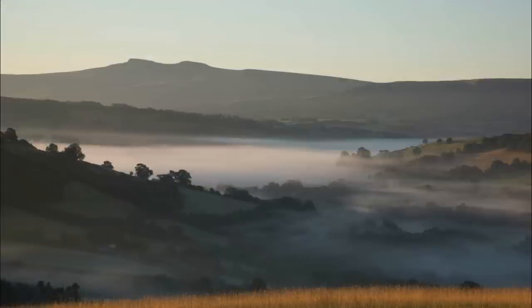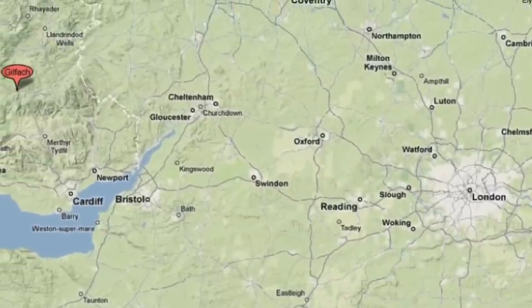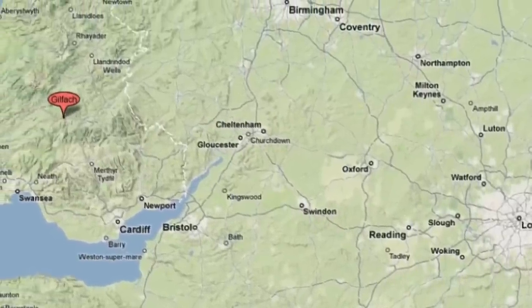The farm is located on the northern edge of the Brecon Beacons National Park. The Beacons in South Wales are the closest mountainous national park to London. We're about three hours' drive from the M4 and M25 junction.